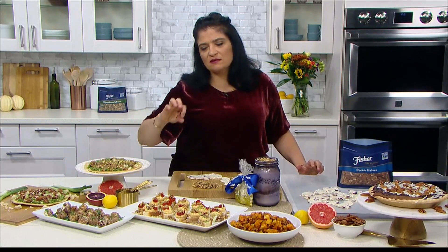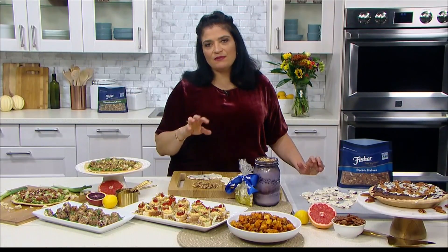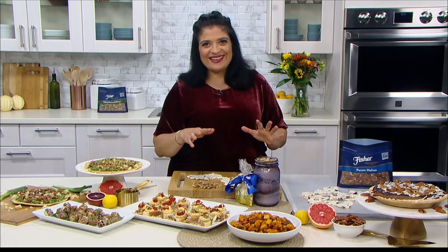Some little goat cheese bites are always a crowd pleaser. If you bake off a tray of pigs in a blanket and serve some little balls of goat cheese rolled in toasted walnuts with herbs on top, that is just the one-two way to begin a Thanksgiving meal.